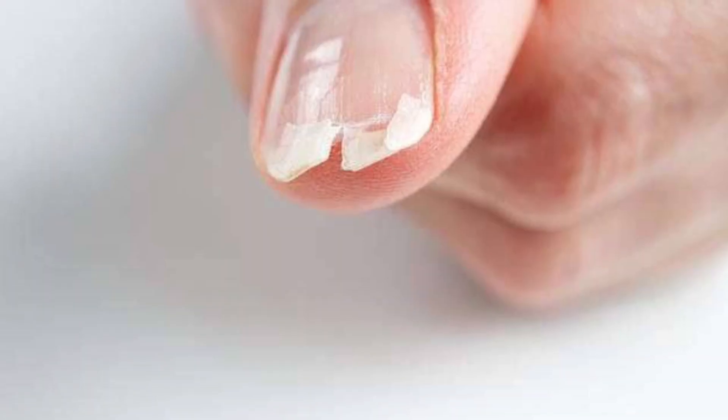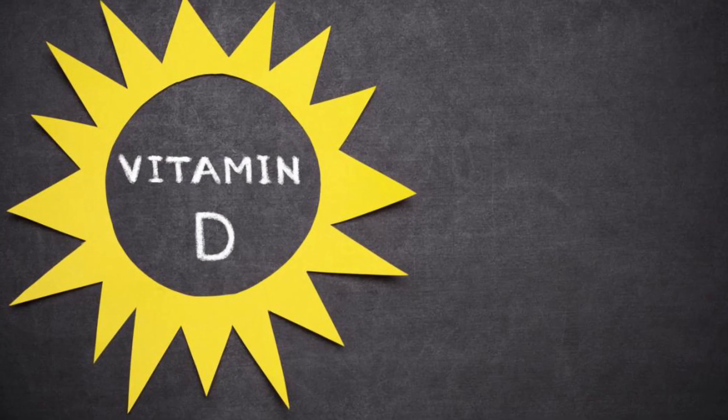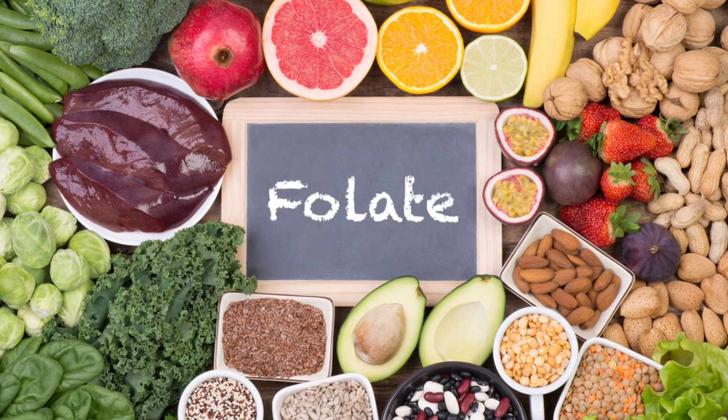The third reason is brittle nails. Brittle nails can actually cause ingrown toenails. When nails are brittle, they grow in any direction they are comfortable with, and a nail can grow inwards and cause problems.